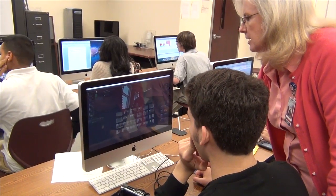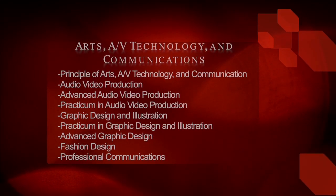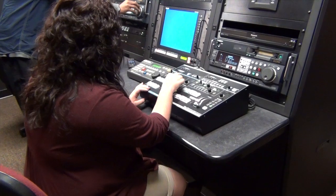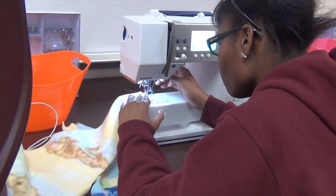Finally, there's the arts, AV tech, and communications pathway. Students in the audio-video production course script, shoot, and edit their own video productions. First, you must take Principles of Arts, AV Technology, and Communications to gain access to audio and video production. The pathway also includes graphic design and illustration, advanced graphic design and illustration, as well as fashion design and professional communications. Take a look at your course guide and talk to your parents and counselors about what courses might be right for you. And remember, it's a great day to be a Hawk.